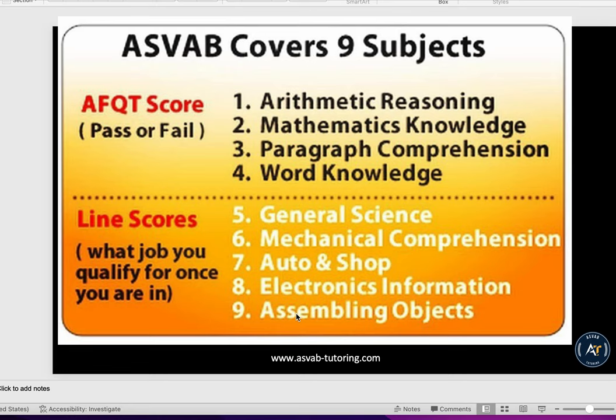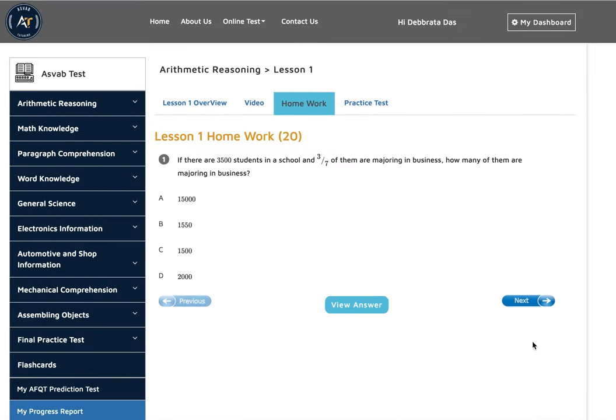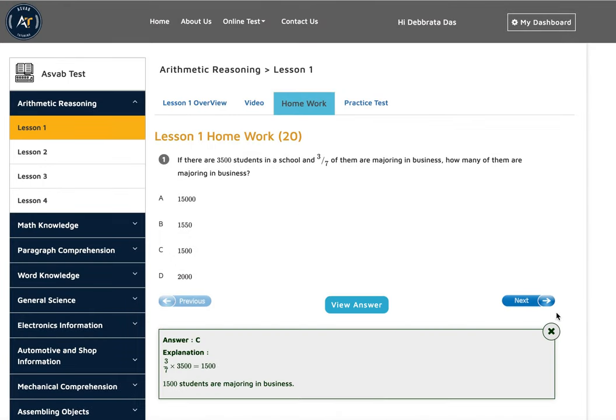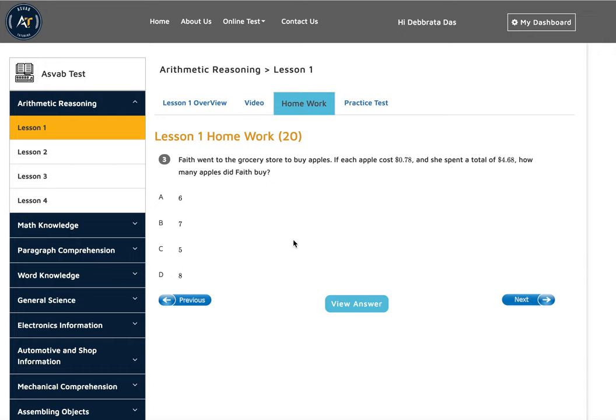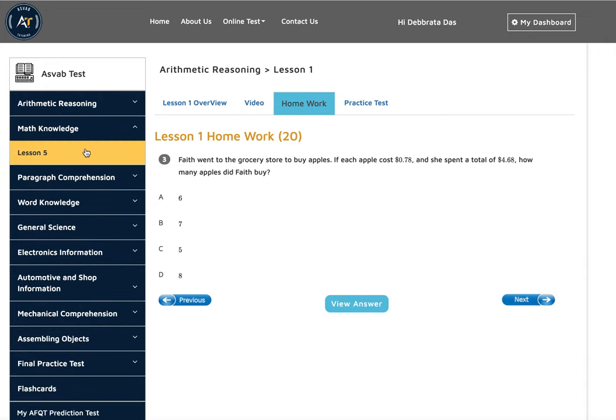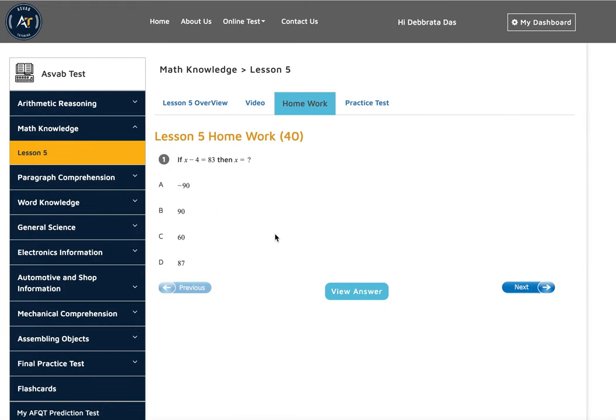In this video, I'll also show you in detail what type of problems you need to study in order to get a high score. As you can see on the website, arithmetic reasoning is like everyday math — it's not hard, it's simple, very easy math. The next subject is mathematical knowledge, which is basic algebra, like the 7th or 8th grade algebra you see in school.